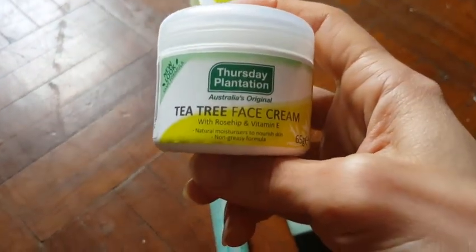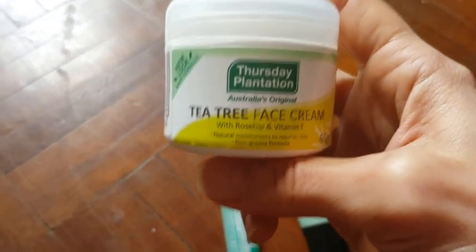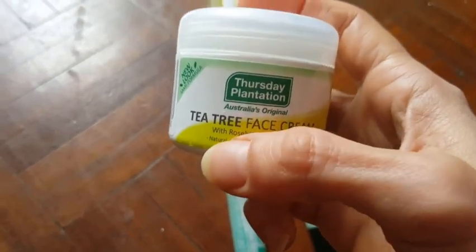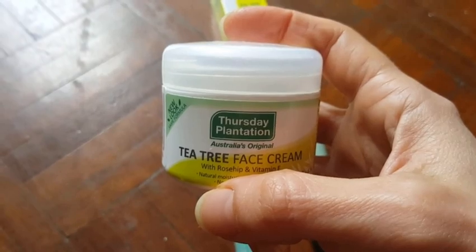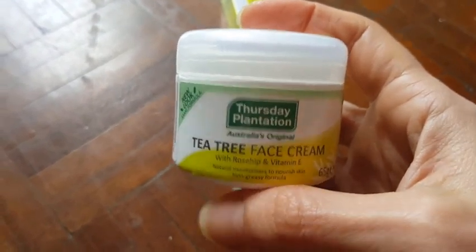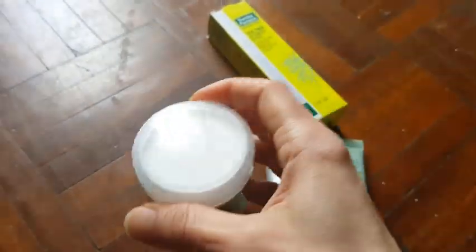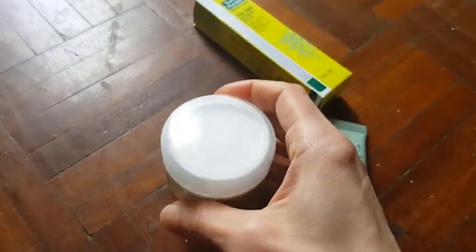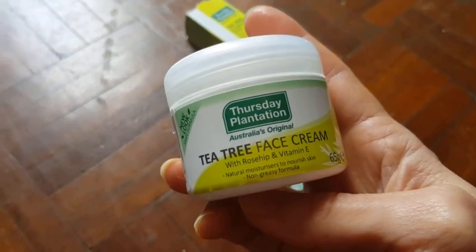The tea tree face cream has rosehip and vitamin E. This is my second tub — the first one I used for nearly nine months. It's 65 grams but it goes a long way; it might look small but it really lasts. I use this as a night cream, applying it on my face at nighttime.